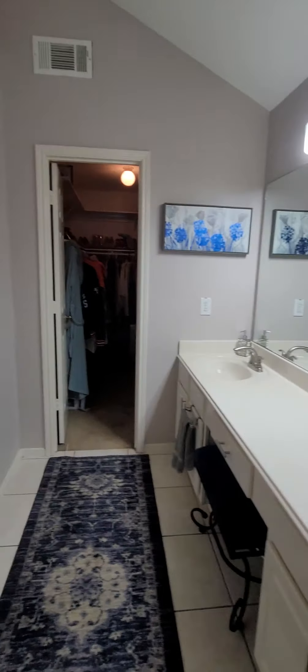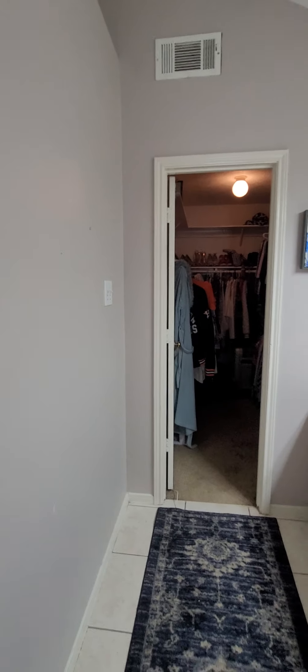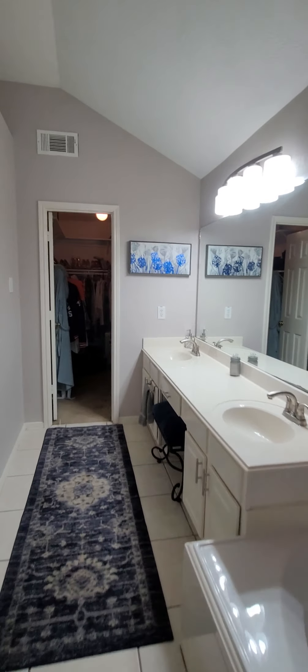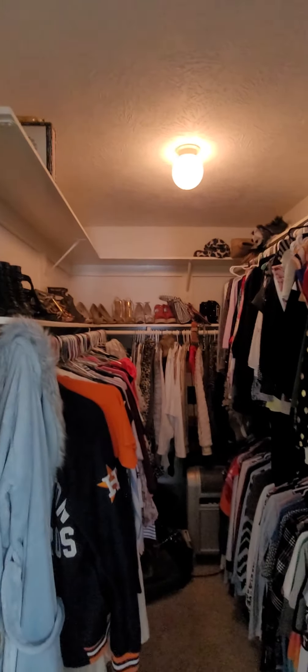The primary bath features an angled ceiling, double sinks, and a toilet closet — it's fairly large; some of them are very small but this one is larger-sized. And here is your primary closet with extra shelving.